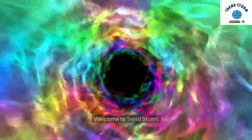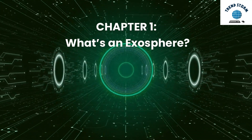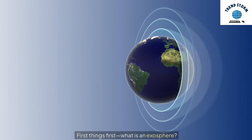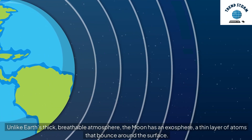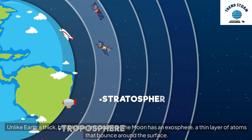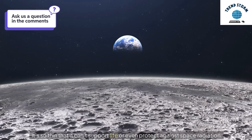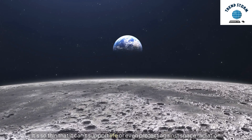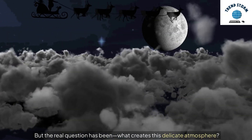Welcome to Trendstorm. Chapter 1: What's an Exosphere? First things first, what is an exosphere? Unlike Earth's thick, breathable atmosphere, the moon has an exosphere — a thin layer of atoms that bounce around the surface. It's so thin that it can't support life or even protect against space radiation. But the real question has been: what creates this delicate atmosphere?